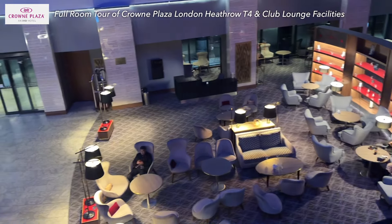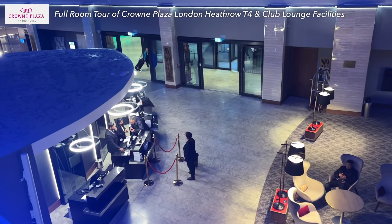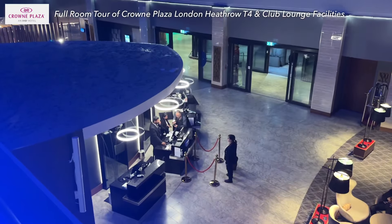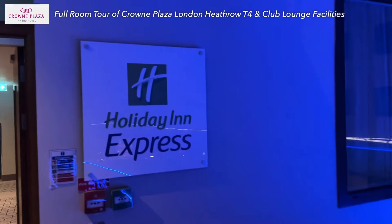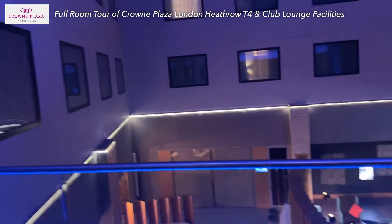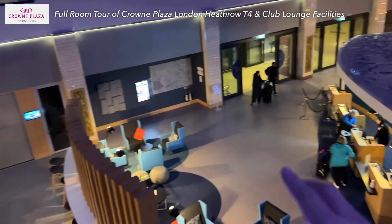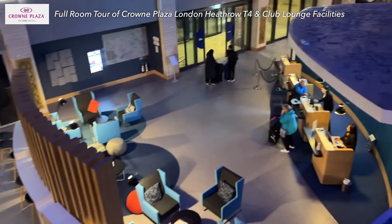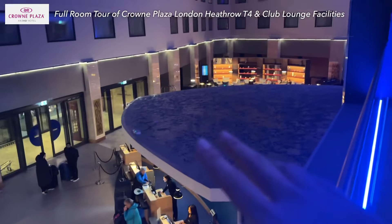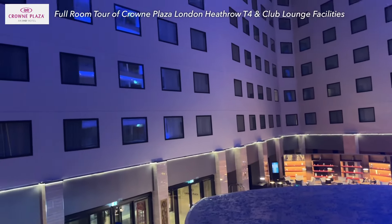This is a lounge area and there's also a reception area right here for Crowne Plaza. On the other side, it will be Holiday Inn and Holiday Inn Express right here. This appears to be the check-in area for Holiday Inn Express, also with a cosy lounge. So it's a shared building, shared location for both Crowne Plaza and also Holiday Inn Express.